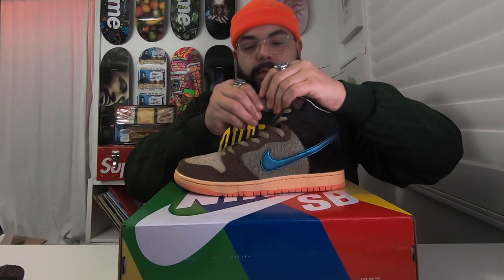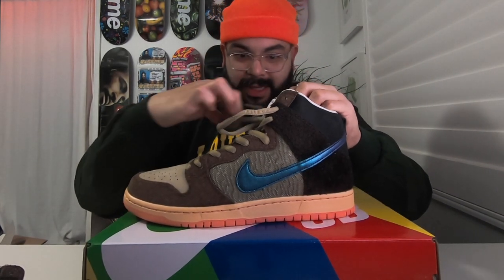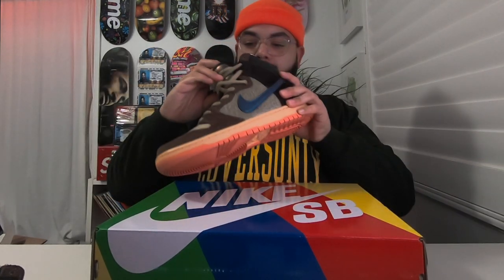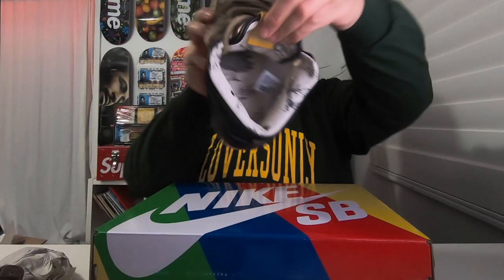One of my other favorite parts of this shoe is this inside pattern material they used — it looks like wallpaper almost that you'd find in your grandma's bathroom, but it's so dope. As you can see, it's on the back of the tongue as well, all along the ankle liner of the shoe and on the insole too. This is what I have loved about SB dunks — they have a concept and an idea and they just run with it.